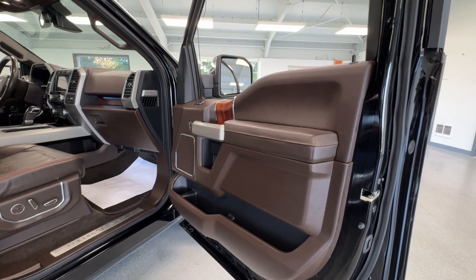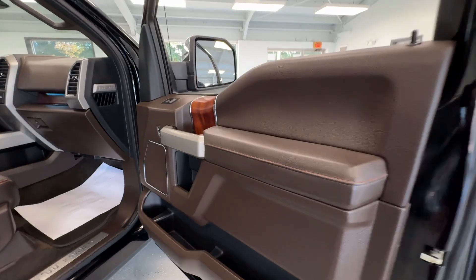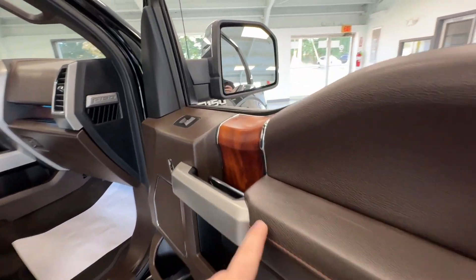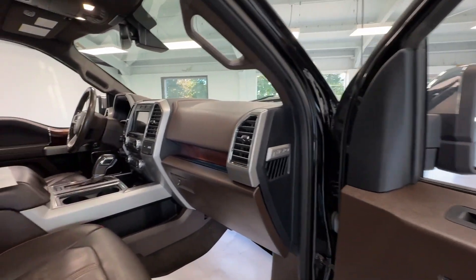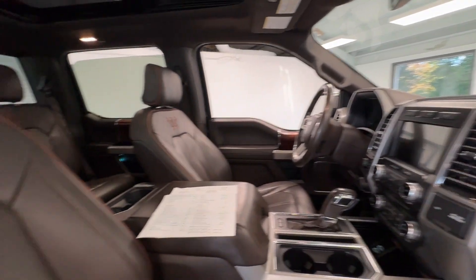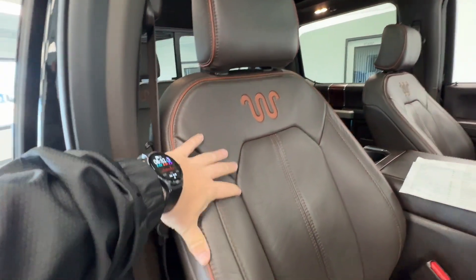Taking a look inside, you'll have a lot of nice features. You have that dark chocolate and lighter brown stitching, some faux wood grain, brushed aluminum, and chrome — and that's going to continue throughout the entire interior of this F-150. And of course, you have your King Ranch leather trim seats.